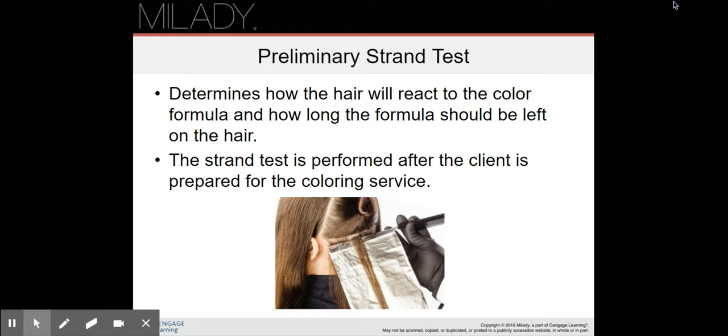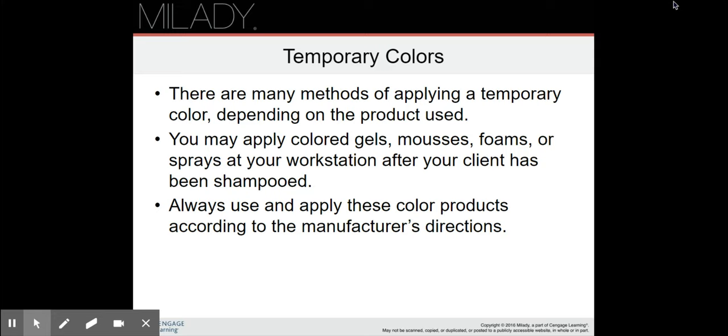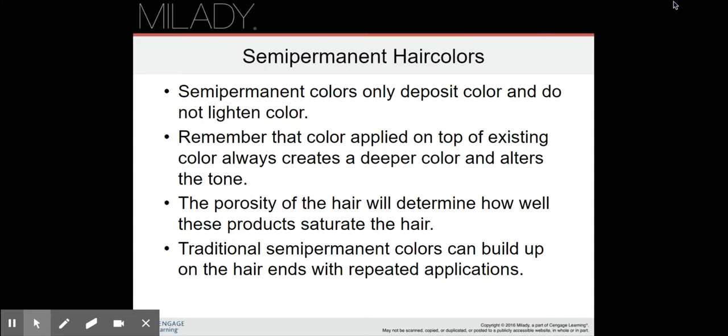For temporary colors, there are many methods of applying depending on the product used. You may apply color gels, mousses, foams, or sprays at your workstation after the client has been shampooed. Always apply these color products according to the manufacturer's directions. Temporary colors are essentially sprays that have color in them — they're not a true permanent color.